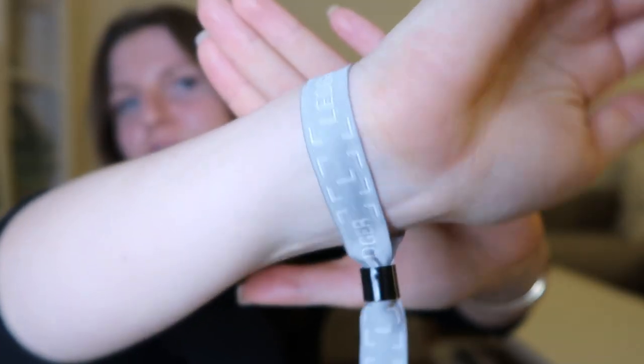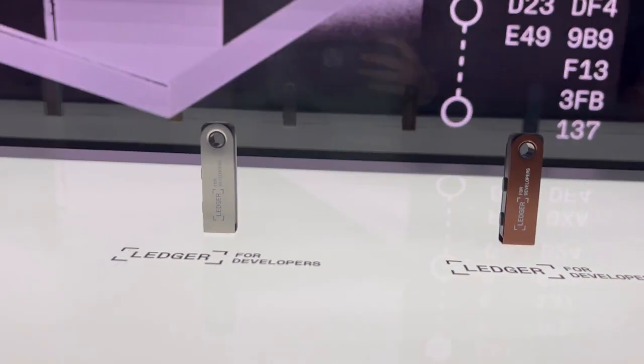We're going to be talking about the Ledger Stax. I was lucky enough to be invited with Every Bit Helps to attend the Ledger opening. Congratulations Ledger — you absolutely killed it. I had the best two days and I don't think I have ever learned more about hardware wallets in my life. I still have the wristband on.